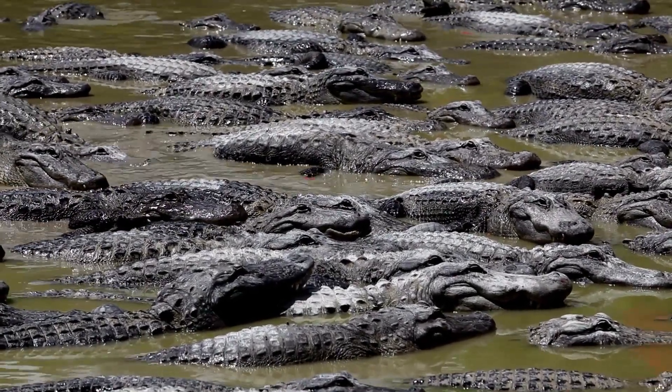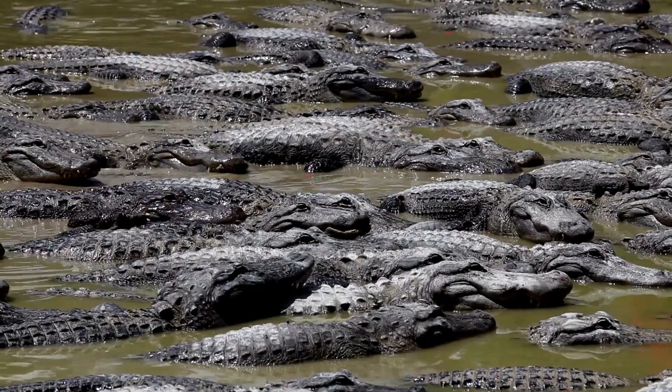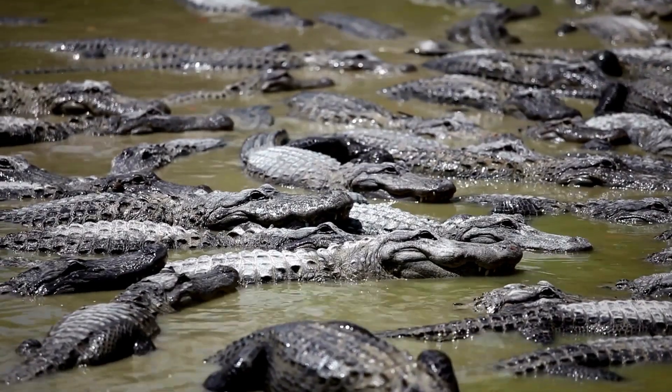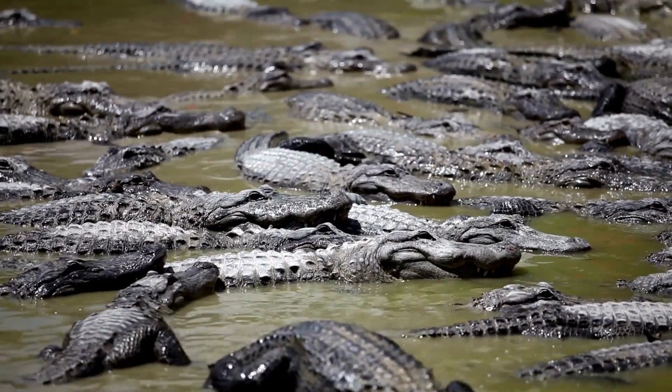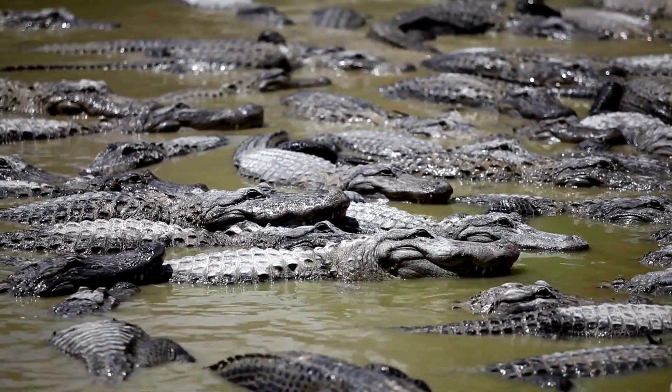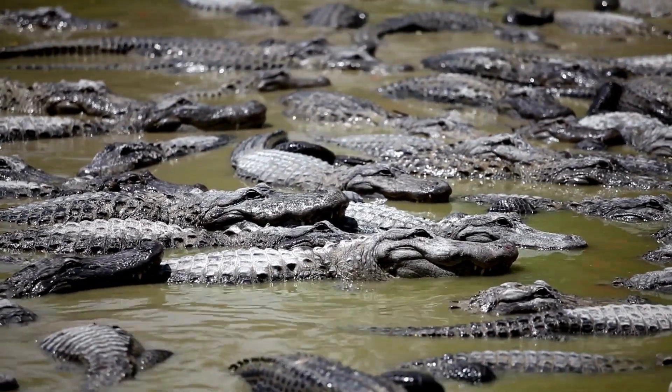Vocalizations, including low-frequency rumbling bellows and hissing sounds, serve as important communication tools, particularly during the breeding season. Alligators also communicate through chemical signals, releasing pheromones to convey information about their reproductive status and territory.